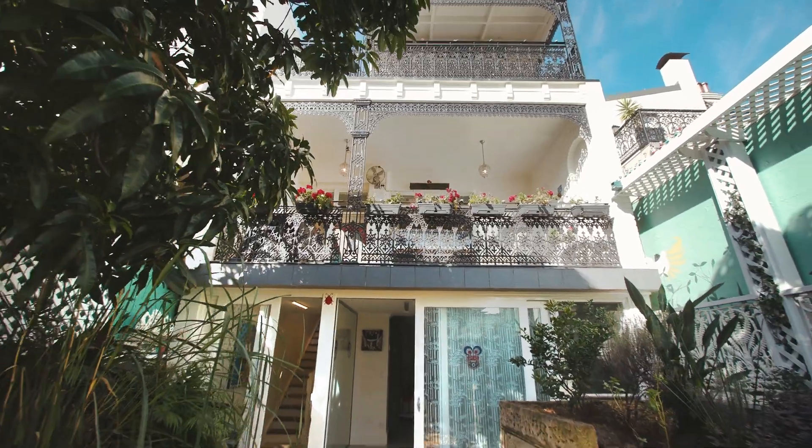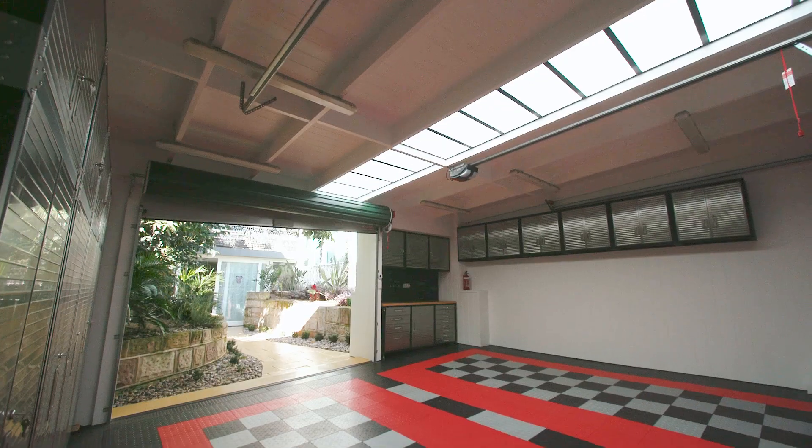With this home's features, it is future-proofed for any stage of life. Located in the heart of Kirribilli, this is a home you simply cannot miss.